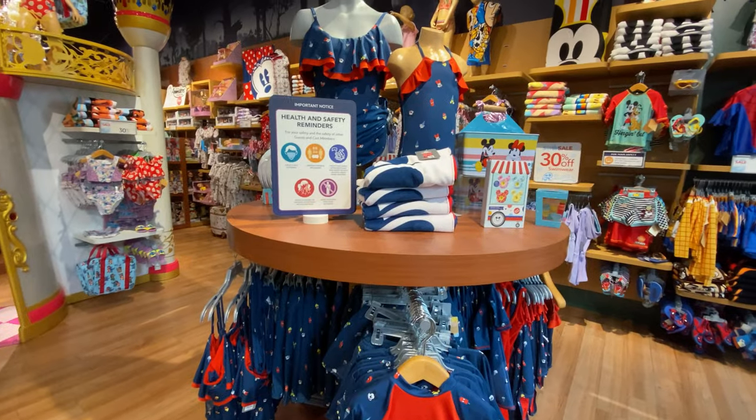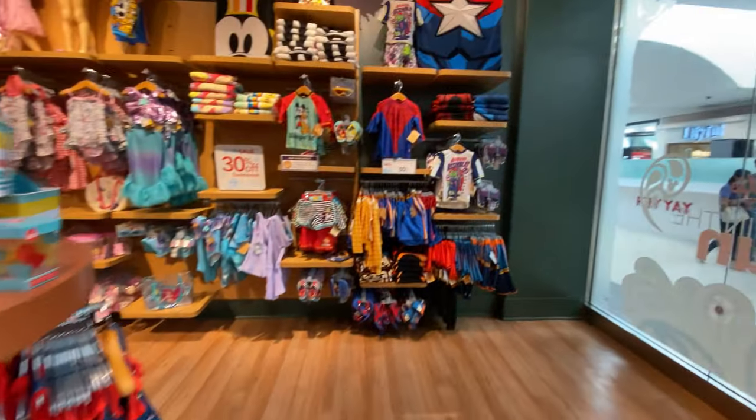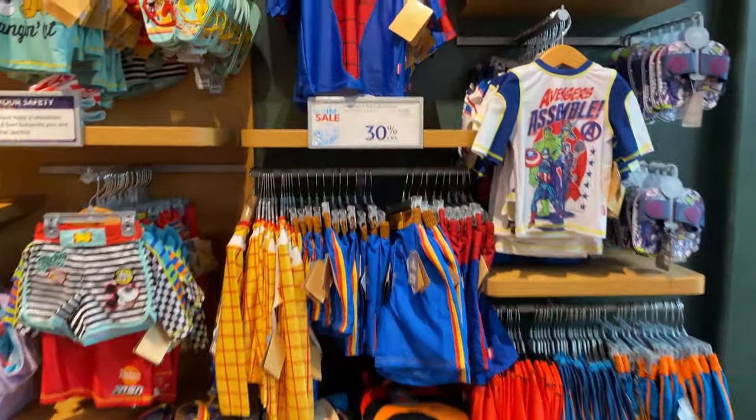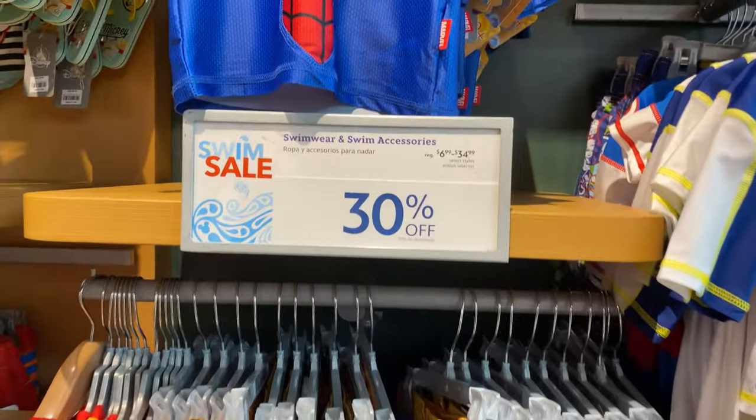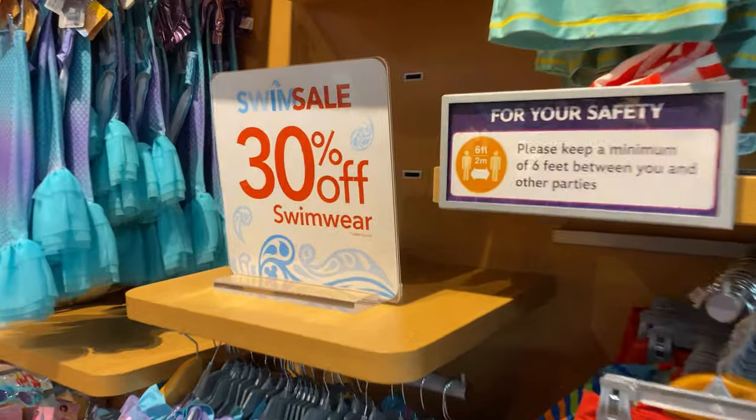They have this cool kid shirt that says 'Unknown Species' with the Child on it. Since summer is starting, they have a lot of swimwear stuff and a lot of it is 30% off. They just opened and there are already sales — 30% off all swimwear!